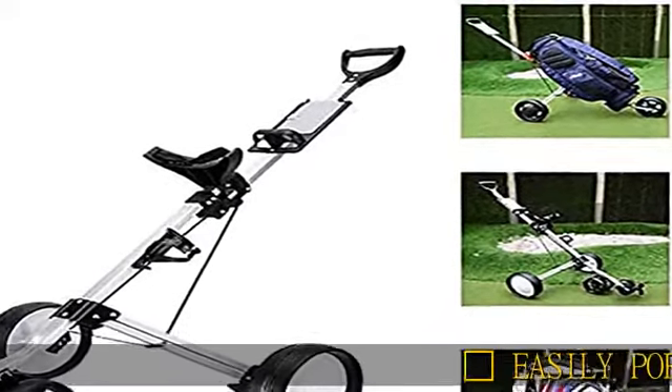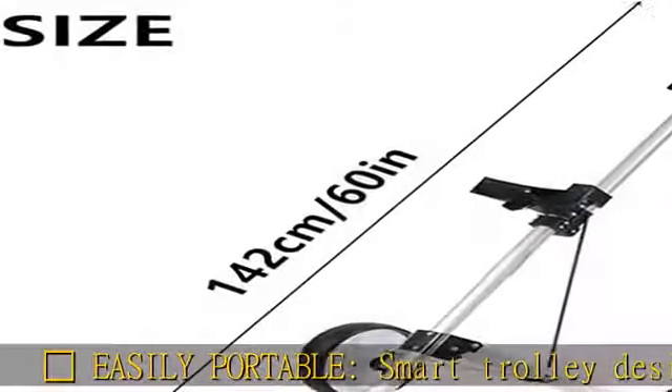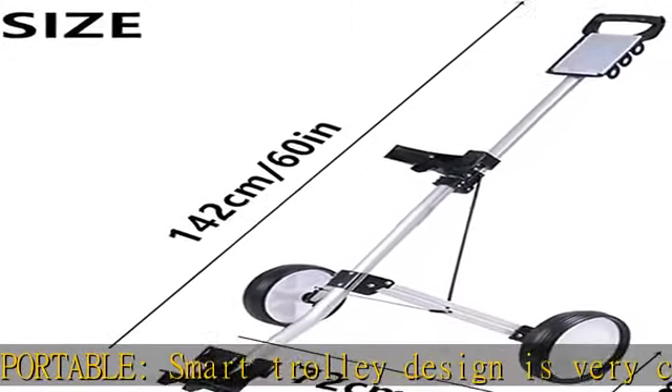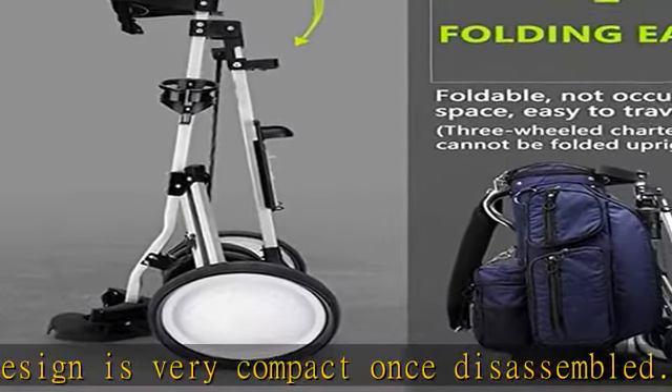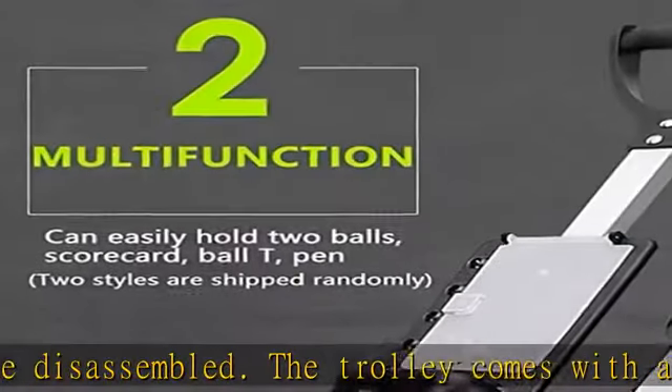Easily portable, this smart trolley design is very compact once disassembled. The trolley comes with a travel bag for safe and convenient packing and transportation. The lightweight, compact design allows golfers to take the trolleys with them while traveling by car or airplane.